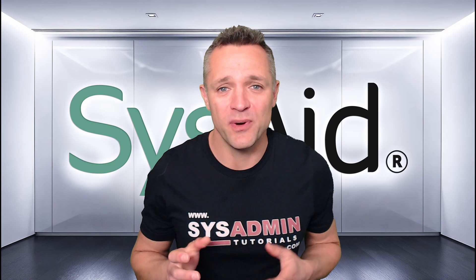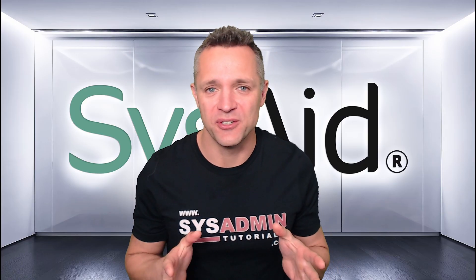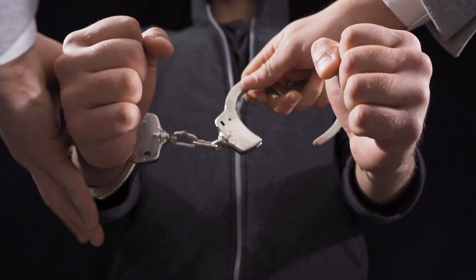If your day's stuck in an endless loop of 'hey, did you try turning that off and on again?' — well, then you're not alone. But what if I told you there was a way to break free from this cycle?